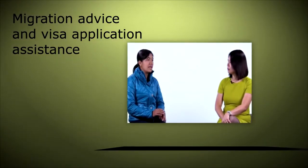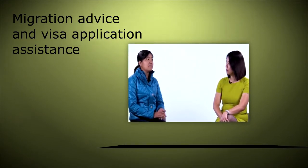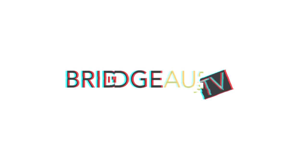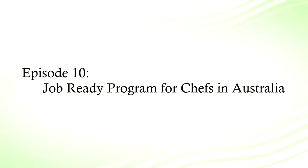Welcome to Episode 10 of Bridge Aus TV. Today we will talk about the job ready program for chefs in Australia. I have here Colgit, who is currently going through the job ready program.